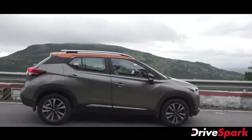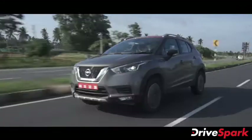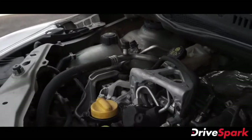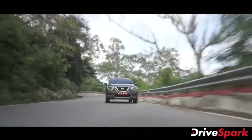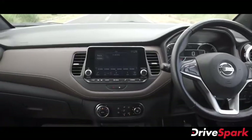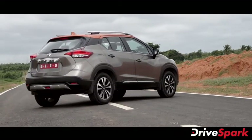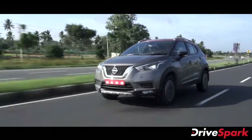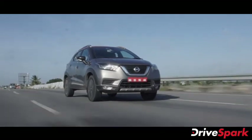The Nissan Kicks SUV comes with two engine options. The standard 1.5-litre engine and the 1.3-litre turbocharged petrol engine that produces 150 bhp at 5500 RPM and 254 Nm of torque at 1600 RPM. This engine is paired with either a manual or CVT automatic transmission. Nissan developed this 1.3L turbo engine jointly with Renault and Daimler — it is the HR13 DDT engine with cylinder coating technology.